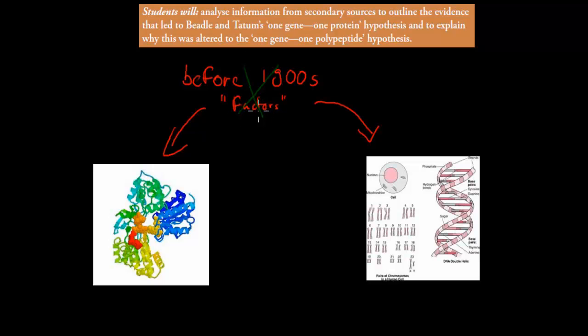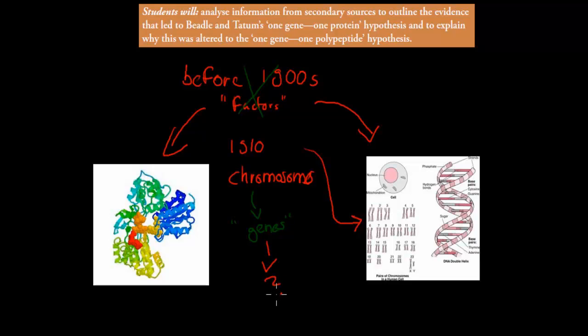Before the 1900s we knew of these factors. Afterwards, we knew that chromosomes played an important role. So in the early 1900s, we knew that chromosomes were probably something to do with inheritance, and that genes on these chromosomes were important. But we didn't really know what genes themselves actually did — we knew they were important, but not what they did. That's what we're going to discuss in this video.